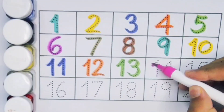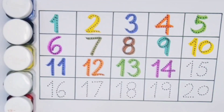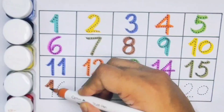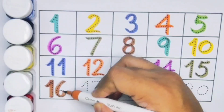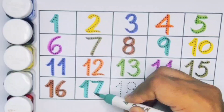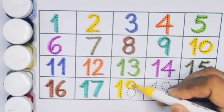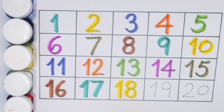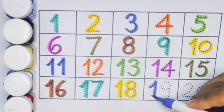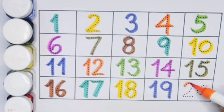Next kids, fourteen — one four — fourteen, number fourteen. Next kids, fifteen — one five — fifteen, number fifteen. Next kids, sixteen — one six — sixteen, number sixteen. Next kids, seventeen — one seven — seventeen, number seventeen. Next kids, eighteen — one eight — eighteen, number eighteen. Next kids, nineteen, number nineteen. Next kids, twenty — two zero — twenty, number twenty.